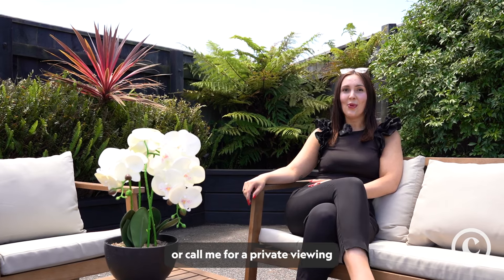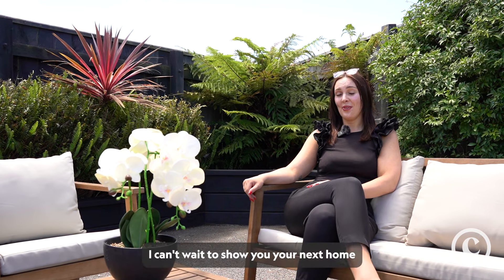Come along to an open home or call me for a private viewing. I can't wait to show you your next home.